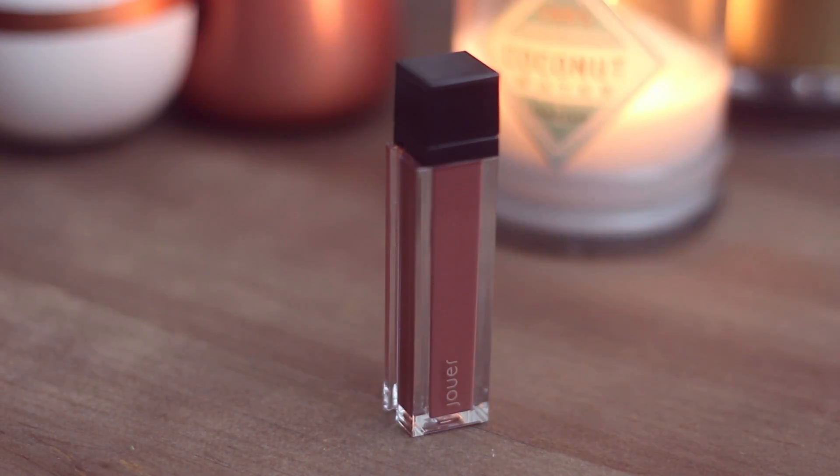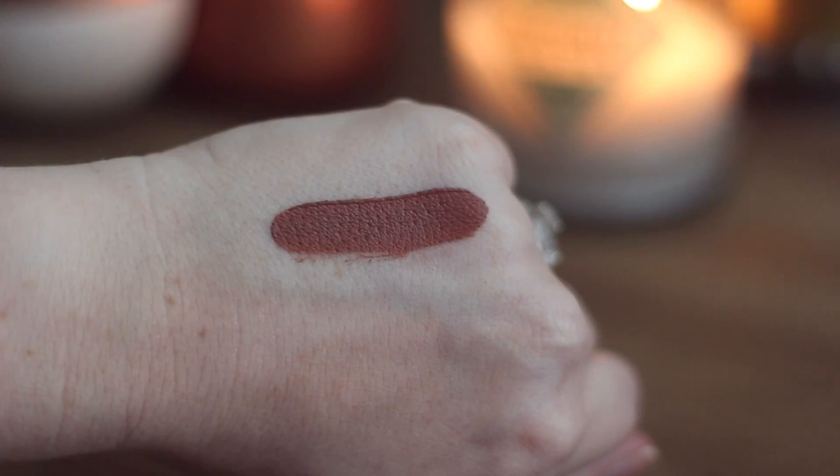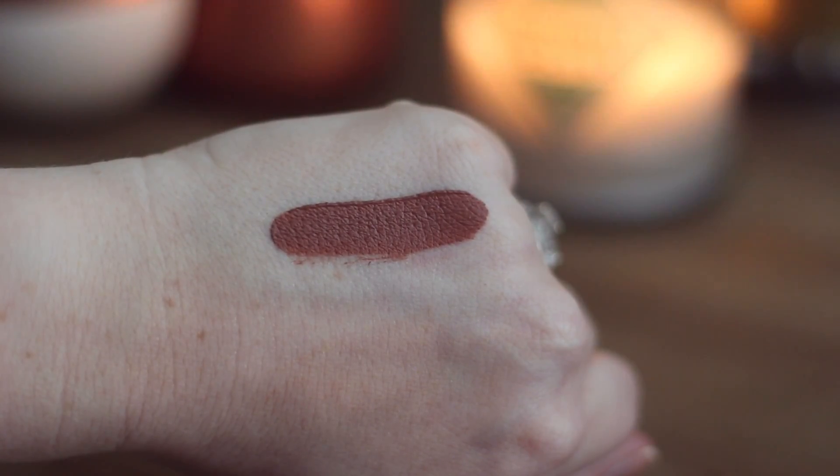Let's do lipsticks really quick. I have fallen hard for the Jouer matte liquid lipsticks. The color I was most unsure of has turned out to be my favorite, and that is Noisette. I thought it was going to be too brown, but I've learned on my skin, if I apply it lightly, it's really beautiful. It also mixes really well — I like to mix Noisette with Melon from the same line. That's gorgeous. These last forever and they're not overly drying.